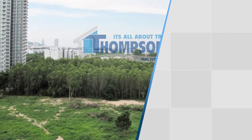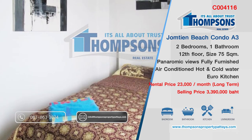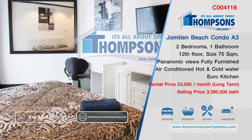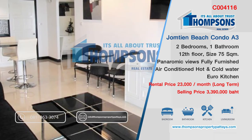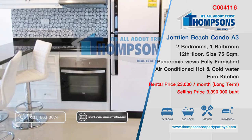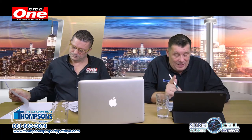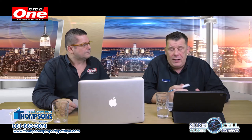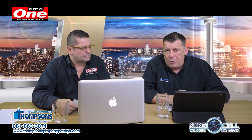Jomtien Beach Condo is a block of five buildings: two on the beach area, which are the S buildings, and three behind second row Jomtien, the A buildings. I have a lovely unit here — 75 square meters, two bedrooms, one bathroom, Euro kitchen, fully furnished, panoramic views. That's Jomtien Beach Condo in A3 building, C004116 on the Thompson's website. The owner will take as little as 20% down and do a payment plan from two to eight years, or we can do a guaranteed 7% return on this unit on a contract for you. It's in a foreign name.